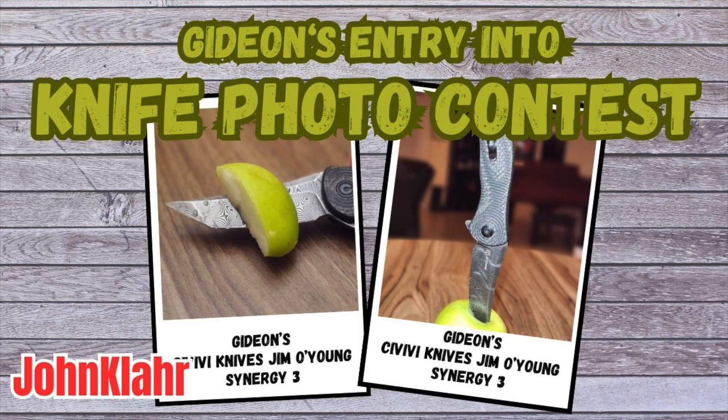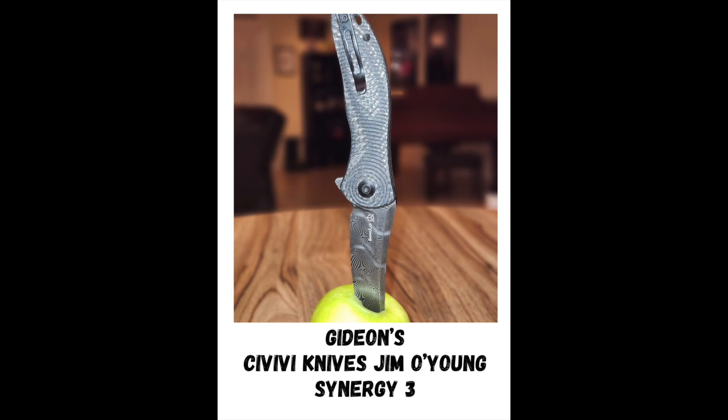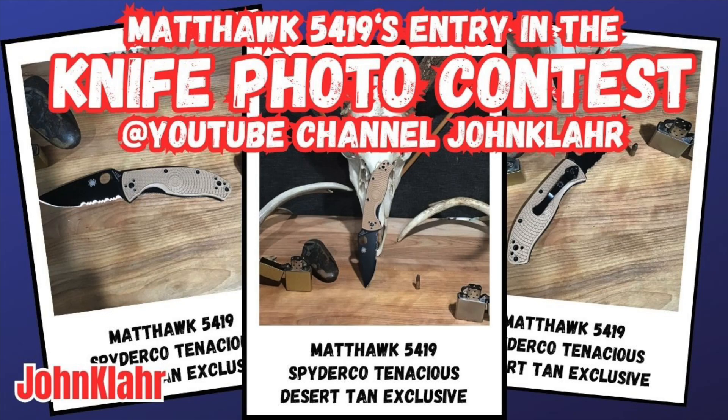Gideon entered his Civivi Knives Jim O'Young Synergy 3 with his Damascus blade. He sent a bunch of photos in, and they are all beautiful. This is a gorgeous knife — this is the first Civivi I've ever shown on the channel. Thank you, Gideon, for sending that knife in. If you think Gideon's knife has what it takes to win, go find his video and comment and vote on it.